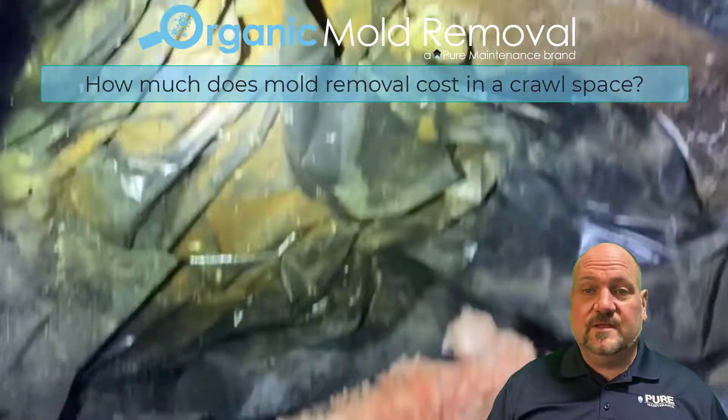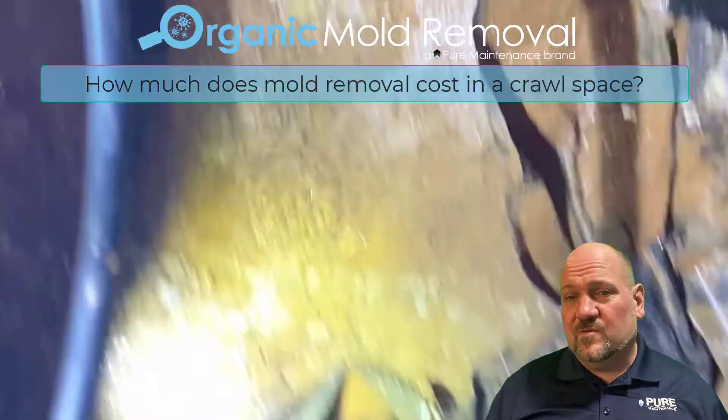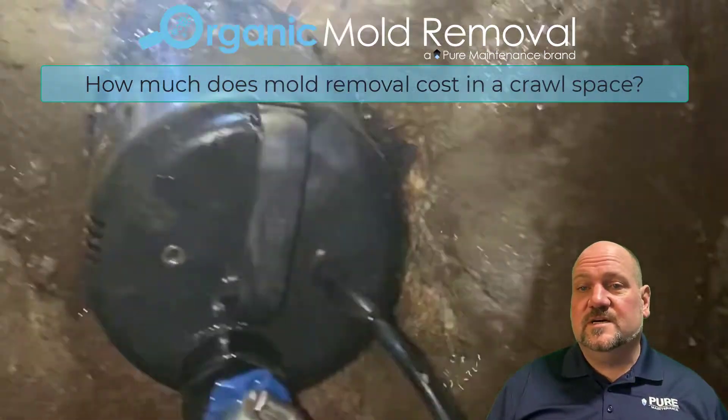Our dry fog system cost is always going to be the same. It's going to be anywhere from $1,100 to $1,200 up to $2,500 to $3,000, depending on the size of your home.